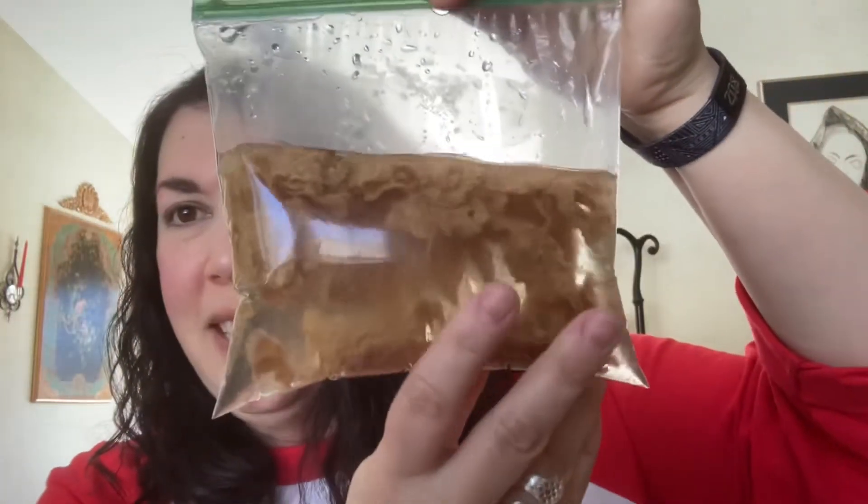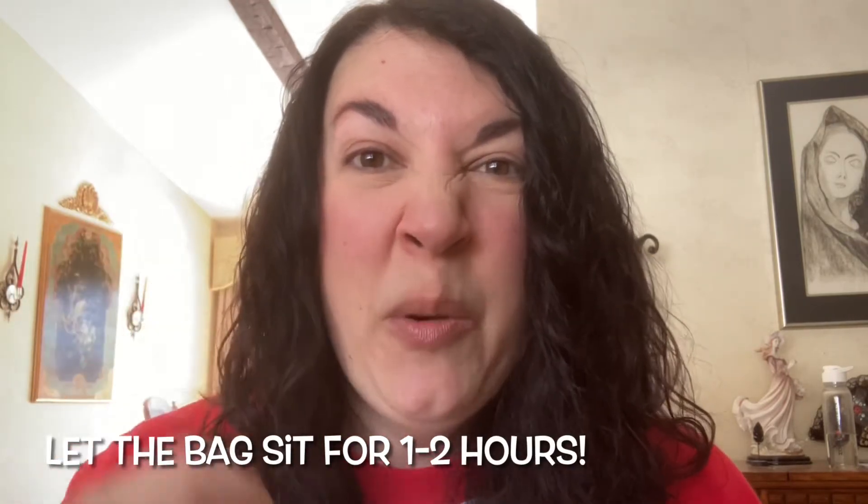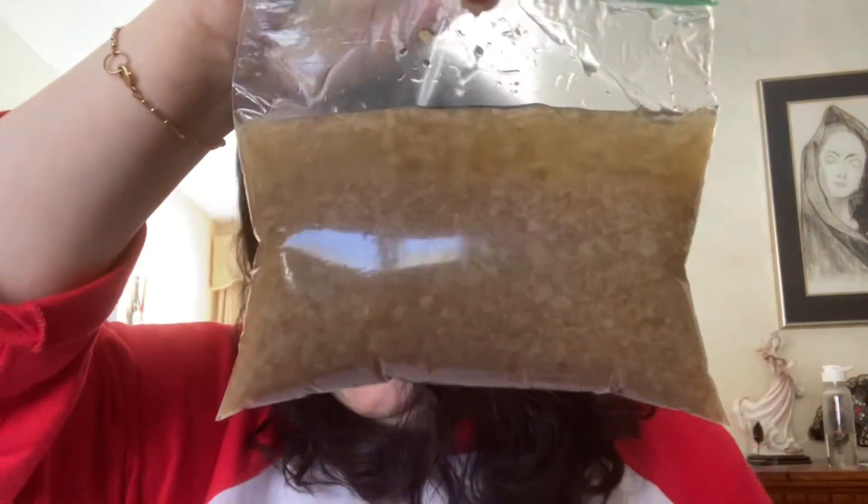The first thing we need to do is add water to the baggie of cereal. You can just hold it under an open faucet. You only need to fill the baggie about halfway to three quarters full of water — you don't need it to go all the way to the top. Once you get that water in there, seal it. Now is the hard part: we have to wait one to two hours while the cereal breaks down in the water. We want it to almost be like a sludgy sort of mix.